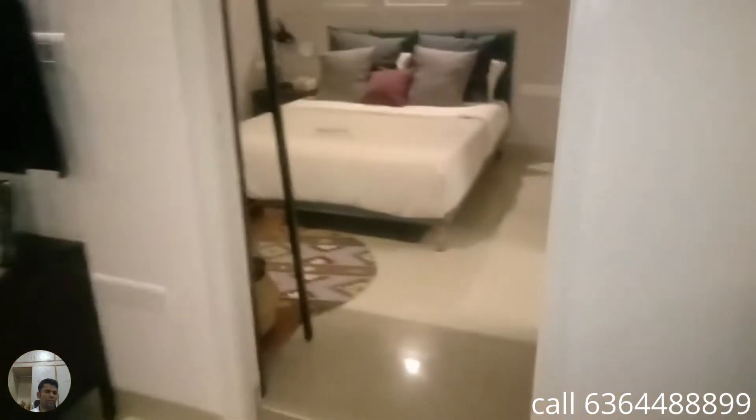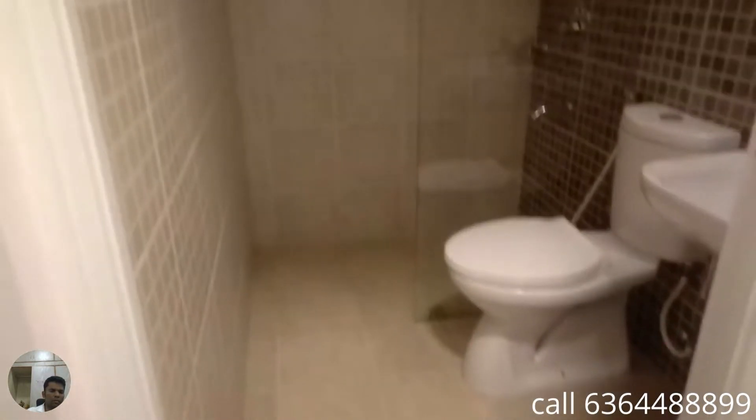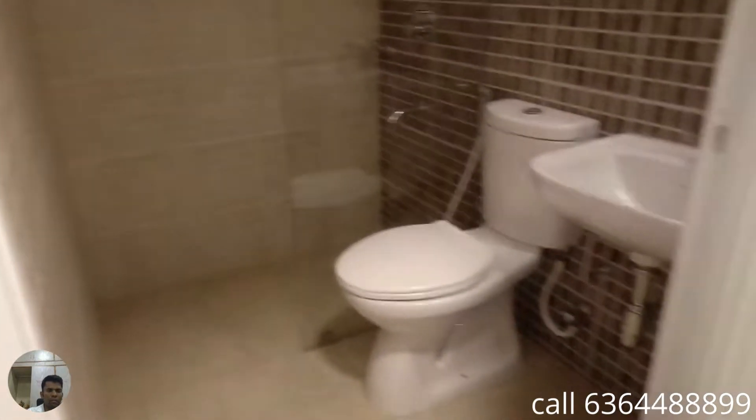And towards this side is the bedroom — so this is actually a 3 bedroom design. This is how the bedroom size would practically look. It's a complete bedroom which comes with an attached washroom. All the fitments are in here with Jaguar fittings and a shower partition. This is a 3 bedroom with 2 washrooms — one attached to the master bedroom and this is the common washroom.